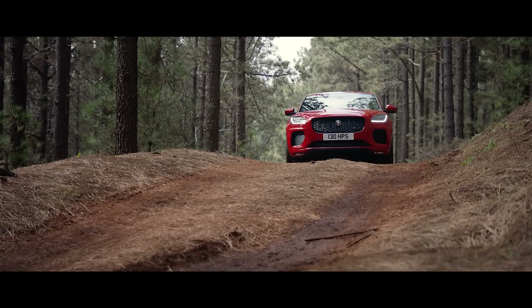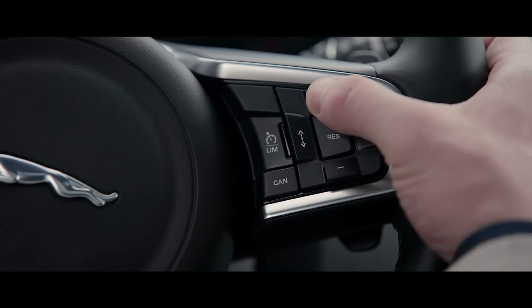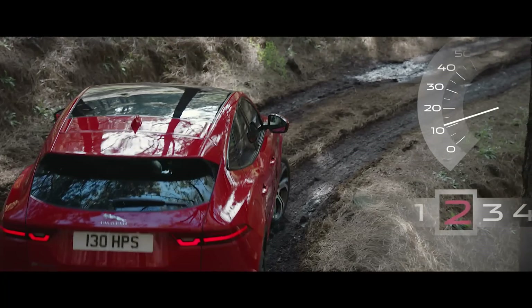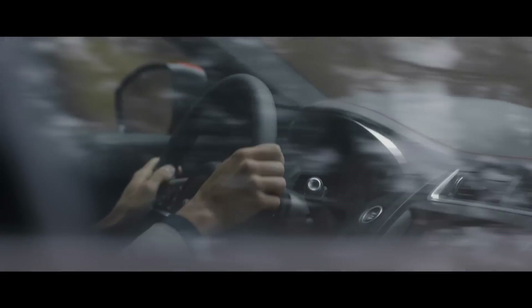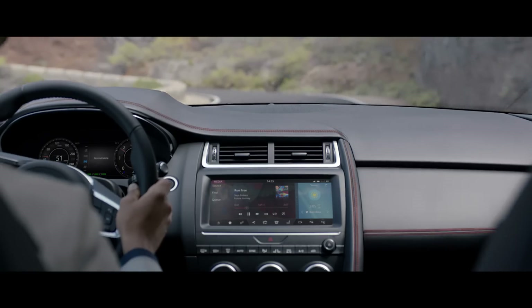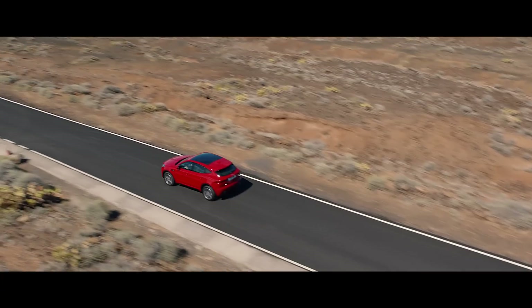Low traction launch helps you to pull away, while all surface progress control maintains consistent levels of progress across challenging terrain such as snow, mud and ice. These advanced engineering innovations help improve handling, stability and refinement, making every journey a pleasure in the new Jaguar E-Pace.